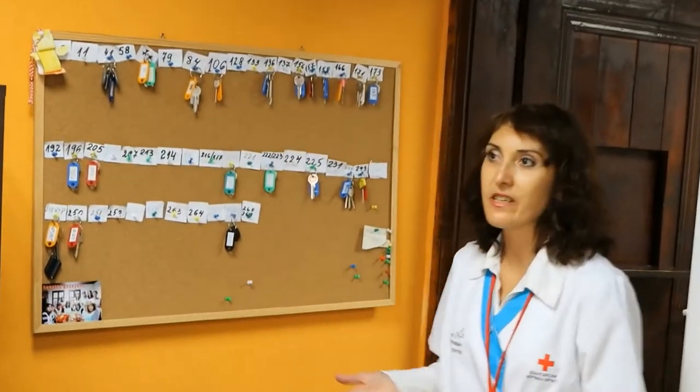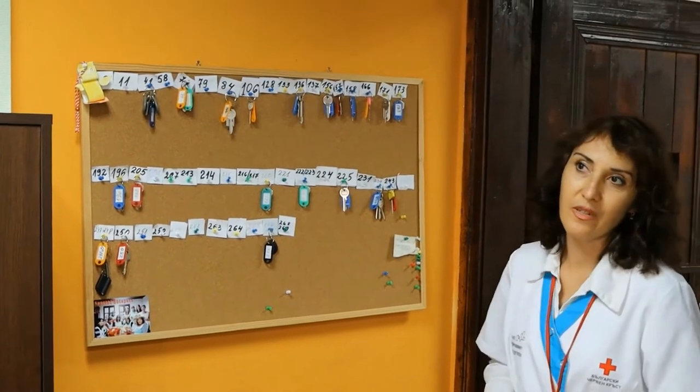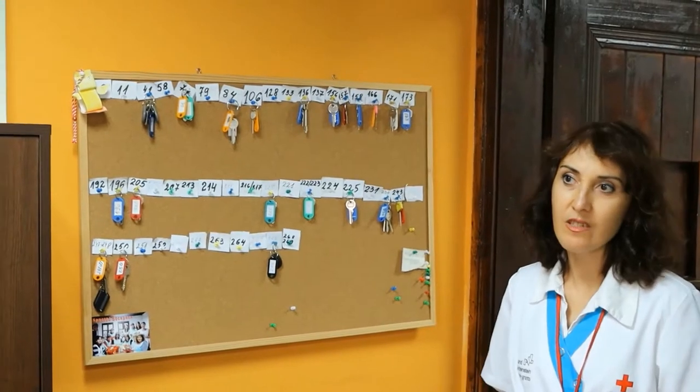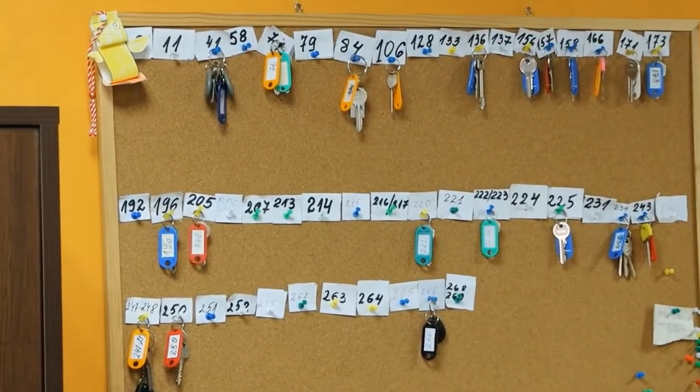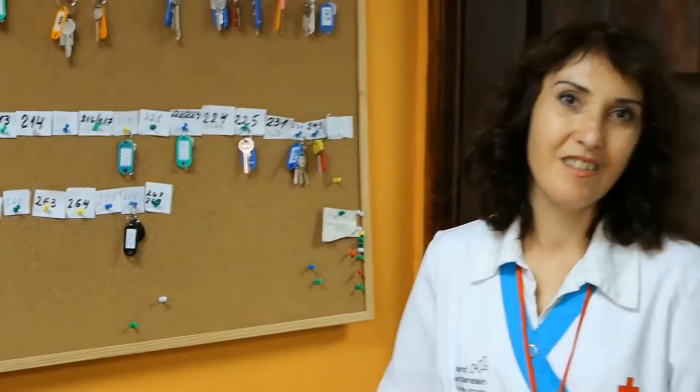Also, what is interesting here is that we have keys of our beneficiaries. It makes our job easier because we have access to their homes — these people have disabilities and it is very difficult for them to move. That's why they give us keys to their homes. Let's see the other rooms.